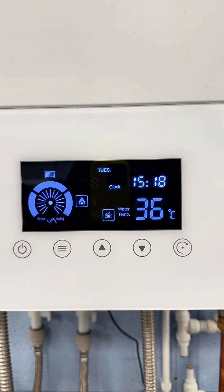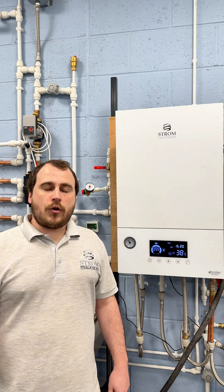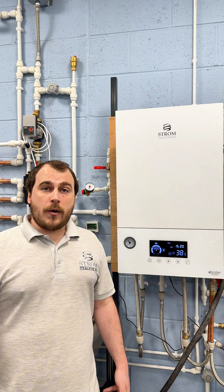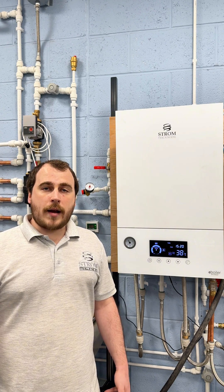Now that we've got 10 litres a minute on our flow cup, we can see that the temperature has dramatically dropped and is no longer good enough. This demonstrates why the flow rate is very important for ensuring that we maintain a good strong temperature. Depending on which power boiler you get, always check the manufacturer's instructions for the recommended flow rate. This is why it's very important to ensure that your flow rates are set correctly to get the correct temperatures.